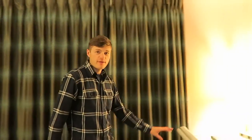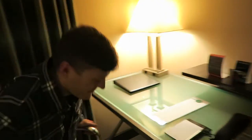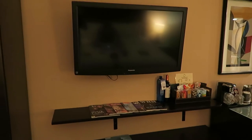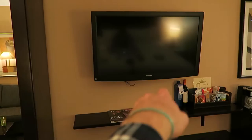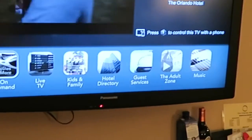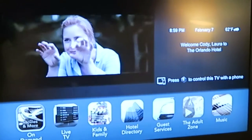It's nice if Tanbei lets me use the desk once in a while. This is a really good desk with a really great chair — I feel very businessy now. They even have sockets in the light, which is cool. Another cool thing I've never seen before: if you turn on the telly and press menu, it says 'Welcome Cody and Laura to the Orlando Hotel.' How cool is that?